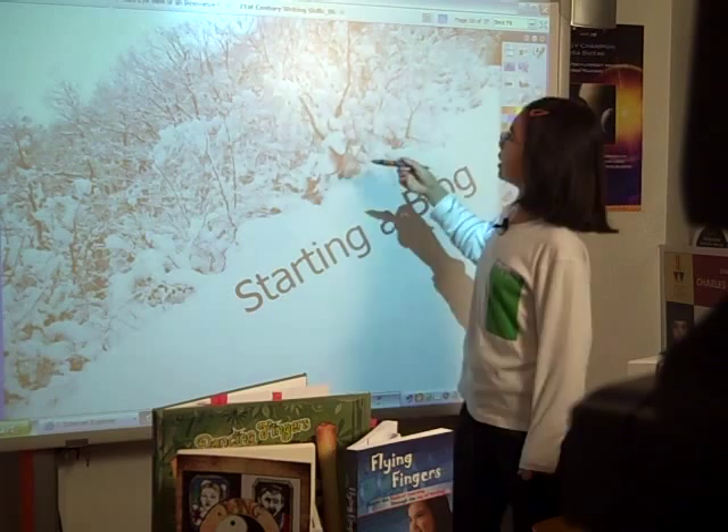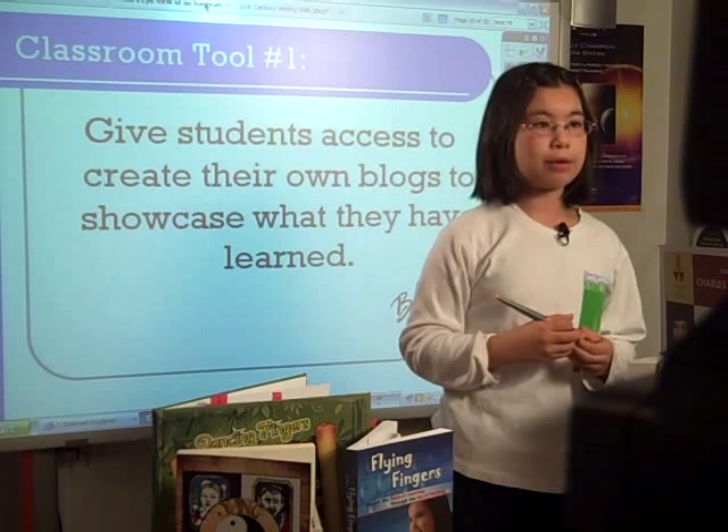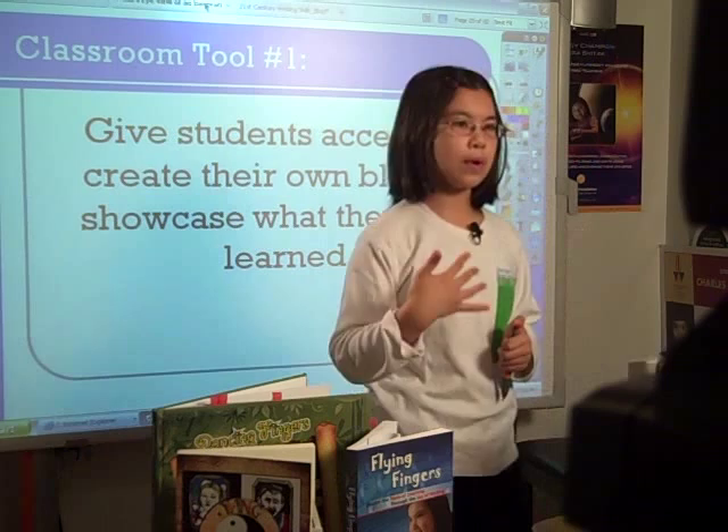And then I also taught kids about starting a blog. So those are just a few reasons for blogging: recognition, publication, saving work. Also, blogs can be really, really safe, because you can actually choose who you want to view the blog, and then it's a really good setup where you can put work on there and have other classmates view it and give feedback for students to improve their writing.